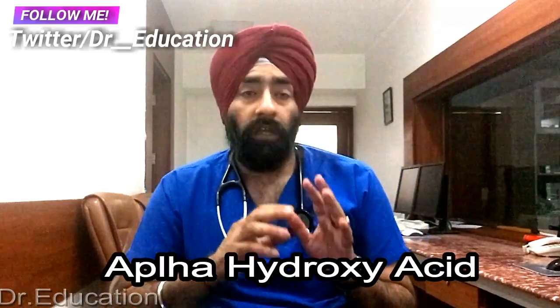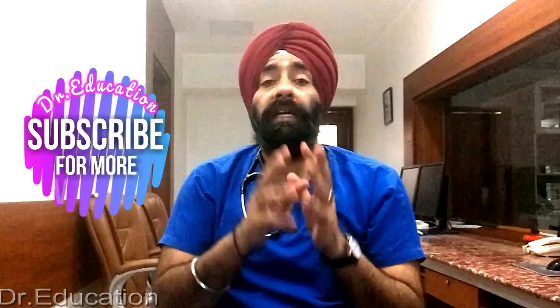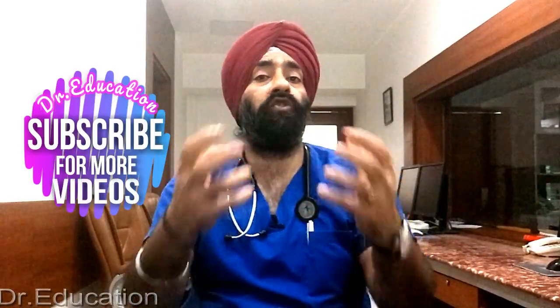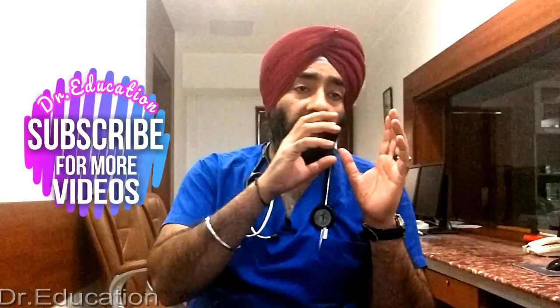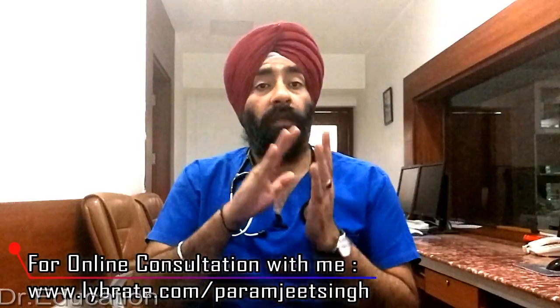The third agent is alpha hydroxy acids. There are two types used in non-prescription acne products: glycolic acid and lactic acid. Both are synthetic versions of acids derived from sugar-containing fruits. They treat acne by helping to remove dead skin cells and reduce inflammation. They also stimulate new growth of smoother skin, which helps improve the appearance of acne scars and gives the impression of smaller pores.